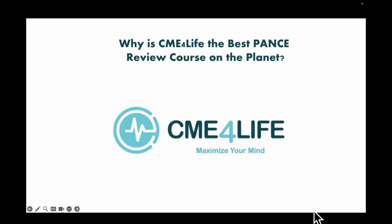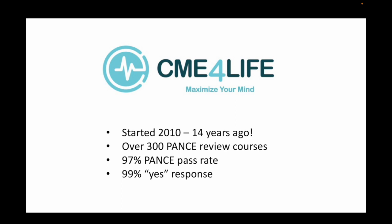Why is CME for Life the best PANCE review course on the planet for your PA school? We started 14 years ago — only 4% of businesses are still viable after 10 years, and we're thriving. We've put on over 300 PANCE review courses, with me personally teaching those. Our pass rate is 97% across the board, and when we ask students whether they'd recommend this course to a peer or colleague, 99% say yes.